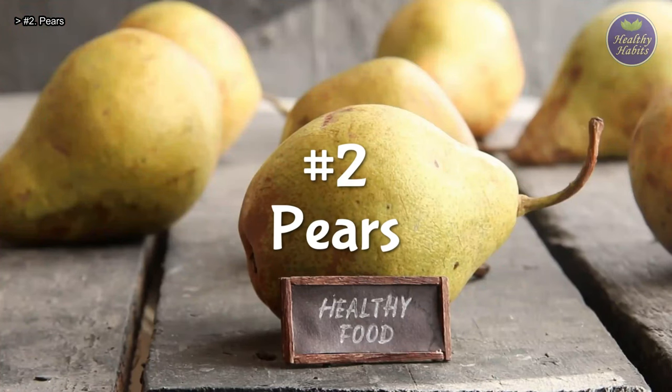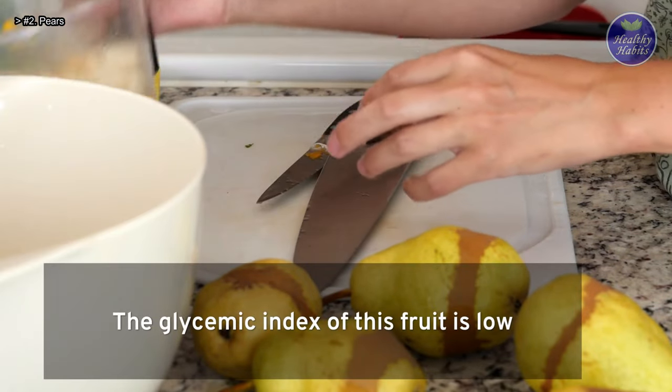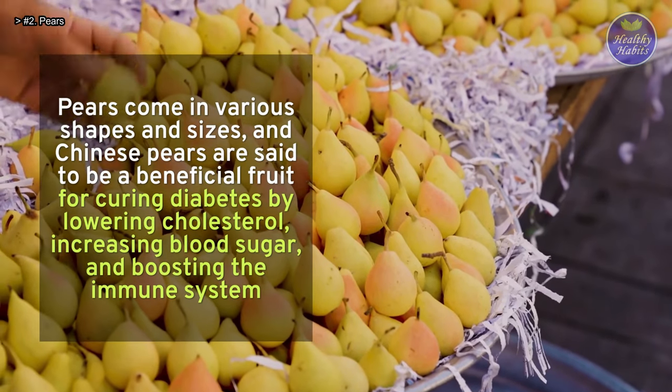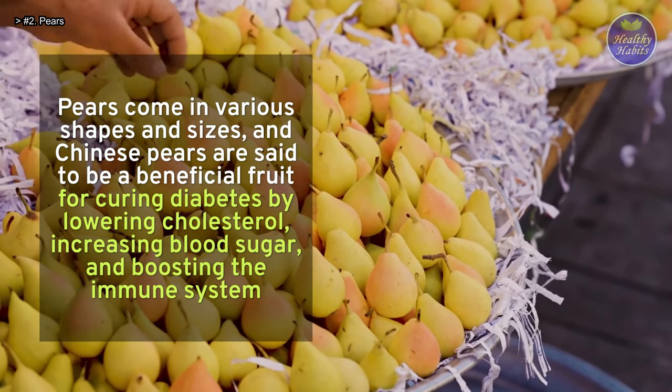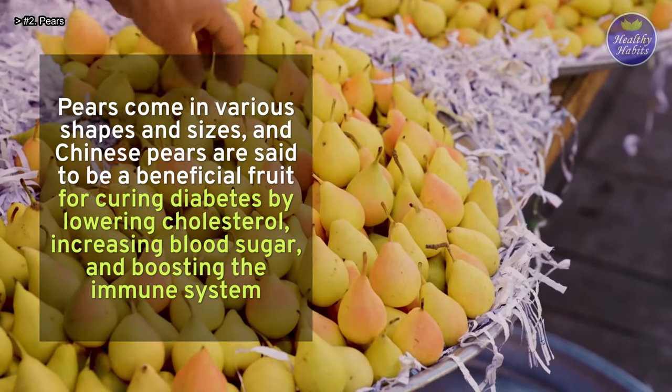Number 2: Pears. The glycemic index of this fruit is low. Pears come in various shapes and sizes, and Chinese pears are said to be a beneficial fruit for curing diabetes by lowering cholesterol, increasing blood sugar, and boosting the immune system.